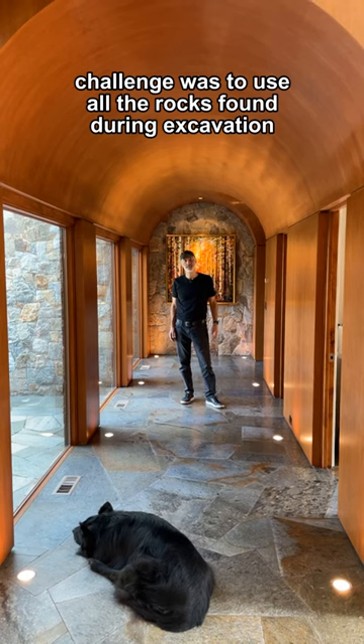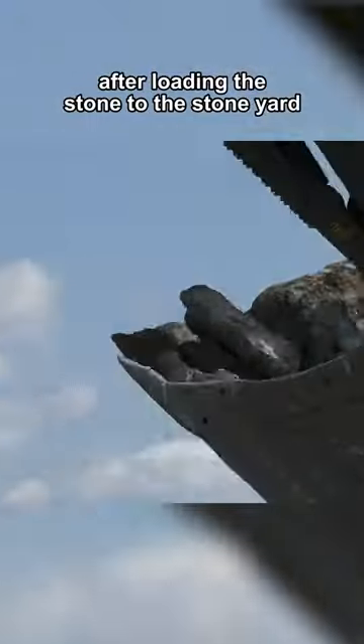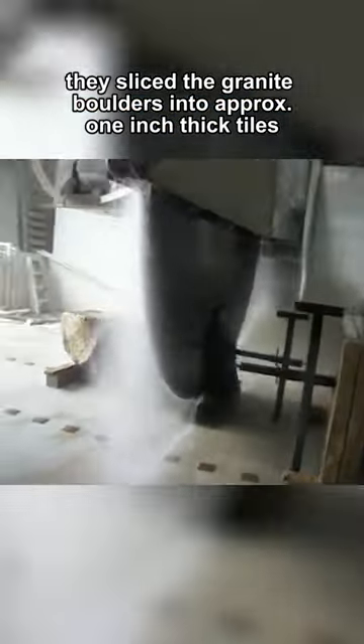The challenge was to use all the rocks found during excavation. I used them for building materials. After loading the stone to the stone yard, they sliced the granite boulders into approximately one inch thick tiles.